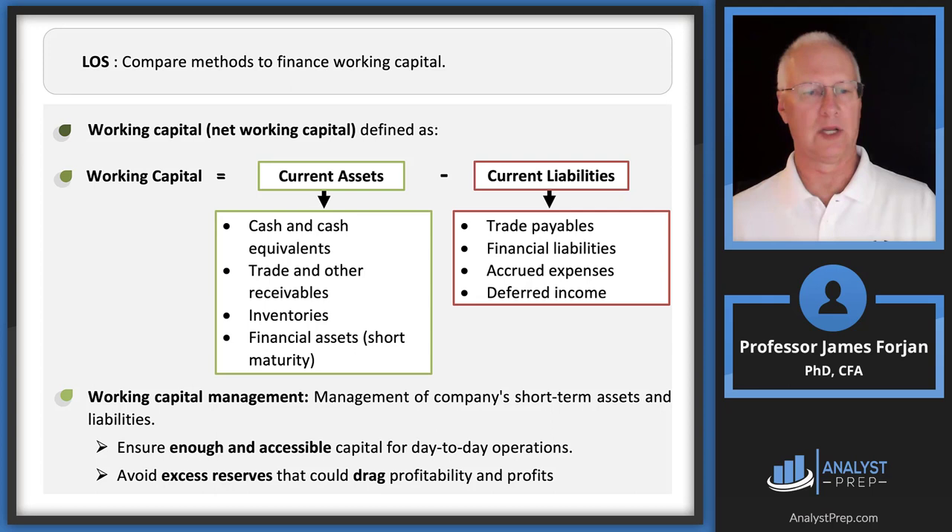Working capital management means looking at current assets and current liabilities and managing them, because the people on the right-hand side of the balance sheet will come knocking asking when you'll pay them. We need enough short-term assets that are accessible — that's the link to liquidity — to manage day-to-day operations. And we want to avoid excess reserves.